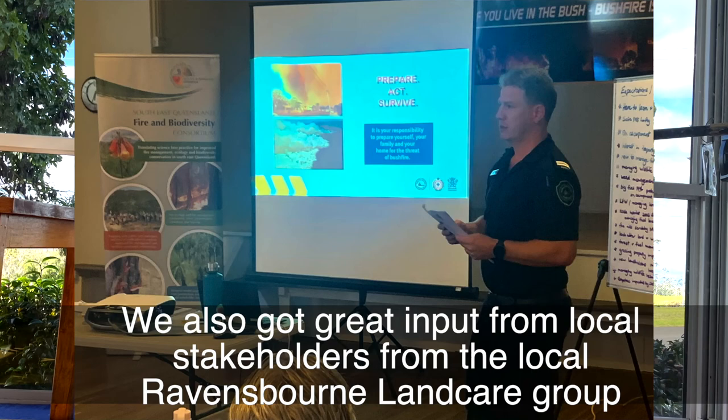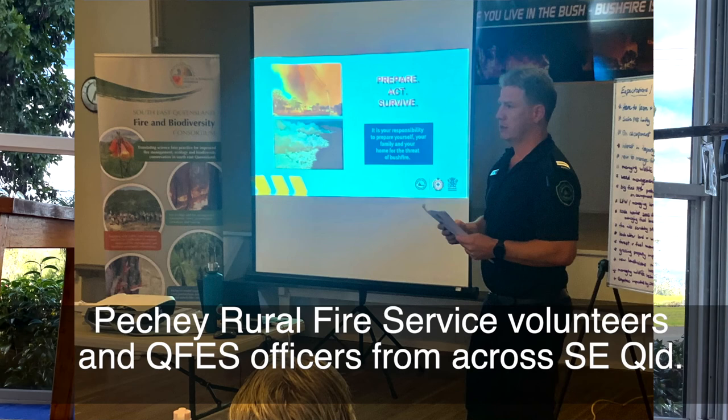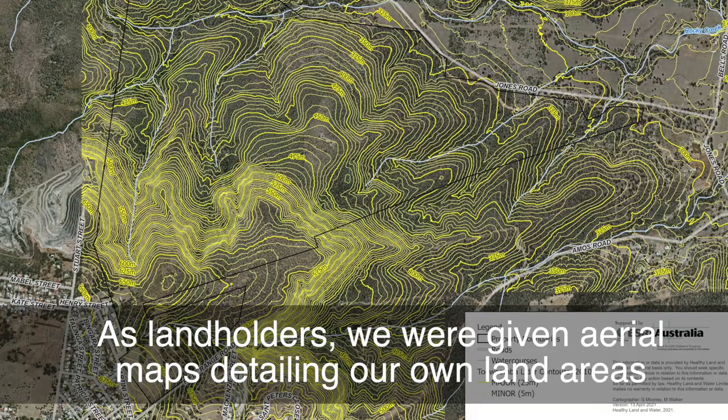We also got great input from stakeholders from the local Ravensbourne Landcare Group, Peachy Rural Fire Service volunteers, and QFES officers from across South East Queensland.